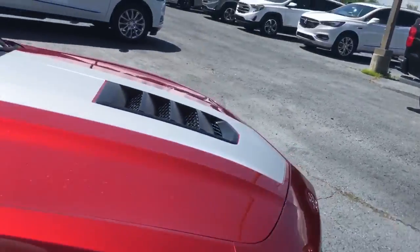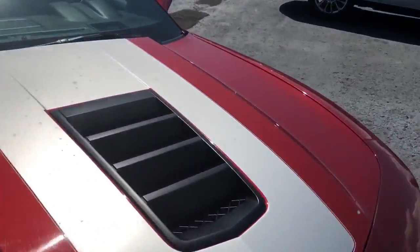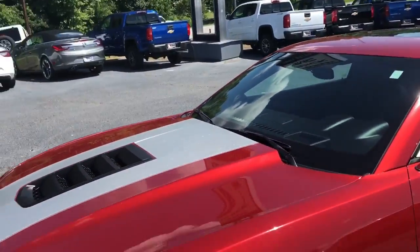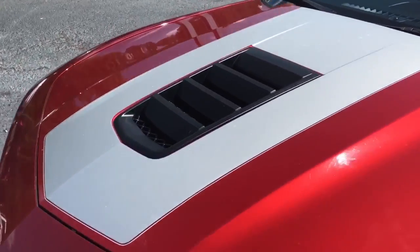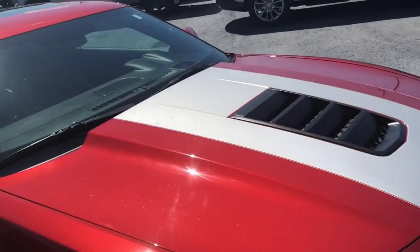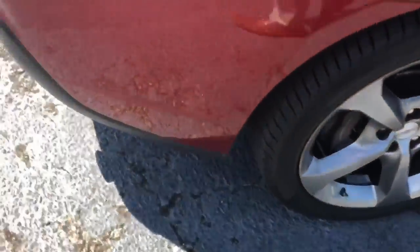We've got several Camaros in right now, but this one is one of the best that we have because it is that Super Sport with a really awesome design. That red paint, you've got the gray stripe throughout, that hood scoop on it, really nice wheels.